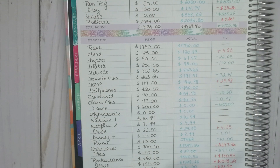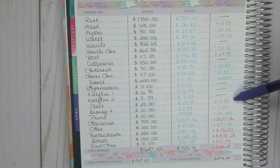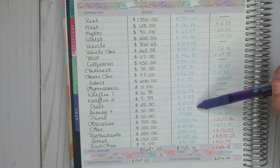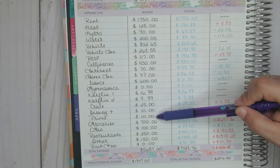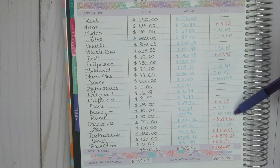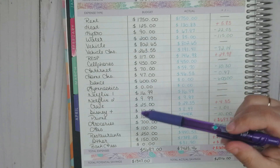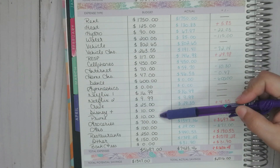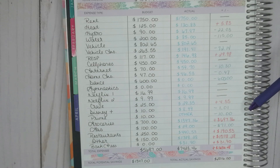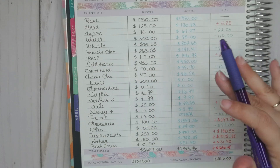Netflix for my mother is $9.99, doesn't change. Crave: I budget $25 but it's actually $29.35, so I adjusted that for May — over by $4.35. Disney Plus: I budget $10 but it's $8.99, so under by $1.01, adjusted for May. Prime: I had budgeted $10 but ended up putting it in the other category, which you'll see in the weekly check-in. It was probably closer to $20. I've seen three or four different Amazon Prime payments come out of my account — different days, different amounts — so I need to figure that out.